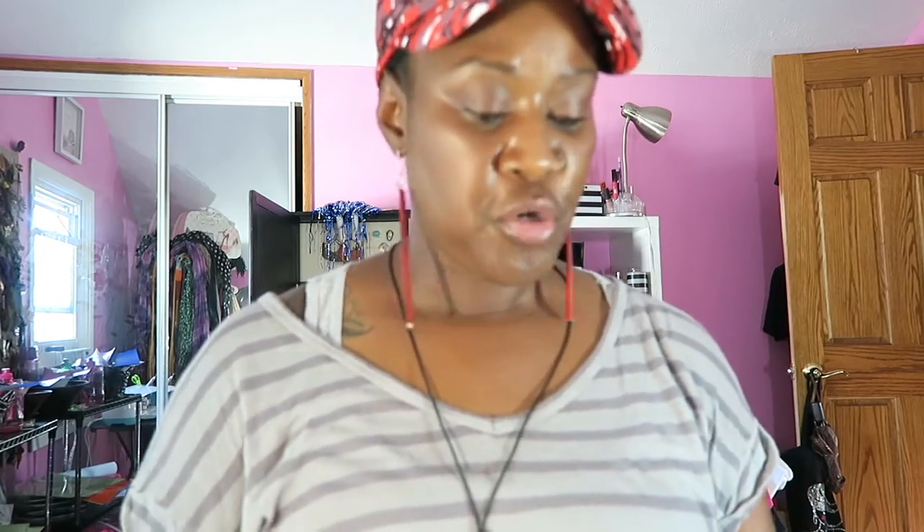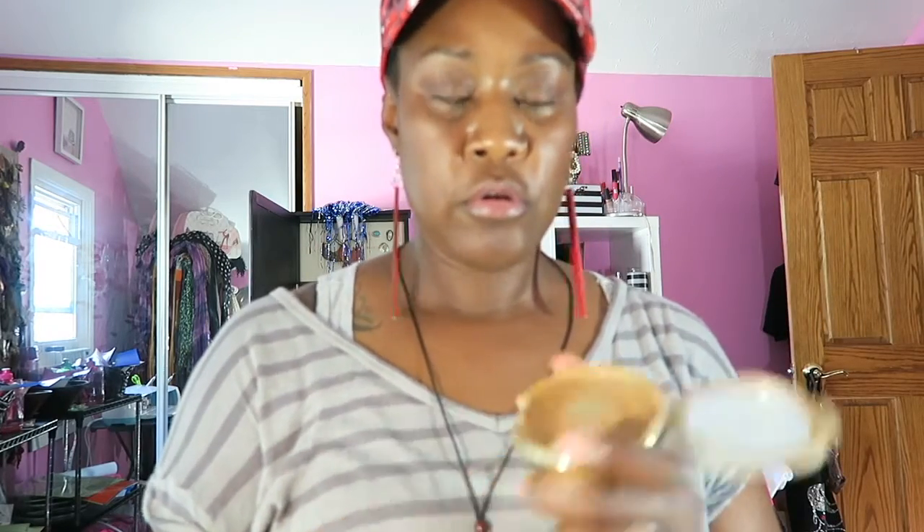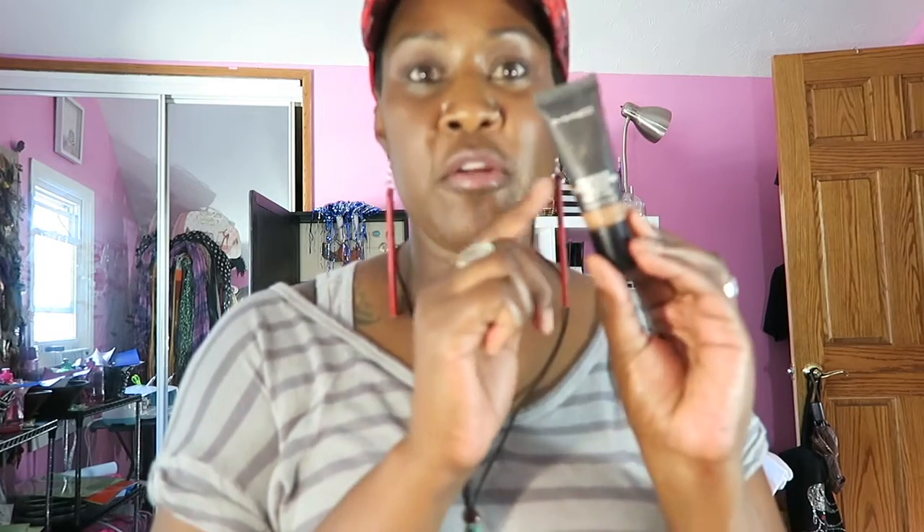My friend just showed up. And then these two: Milani Cream to Powder, and also MAC Pro Longwear. And then I think I got one more — this Bobby Brown foundation stick.